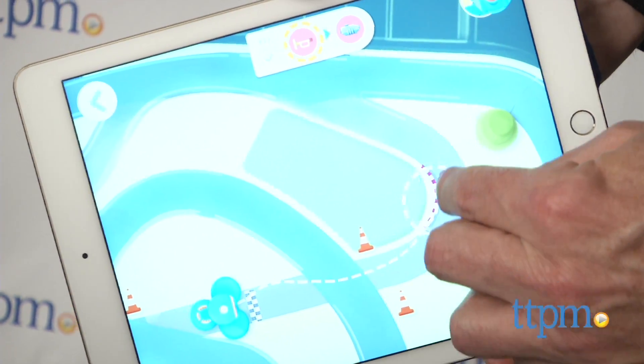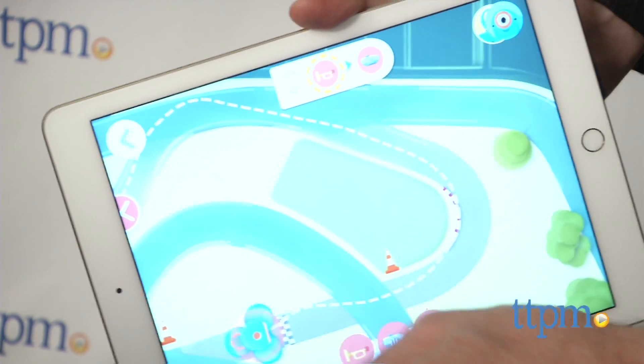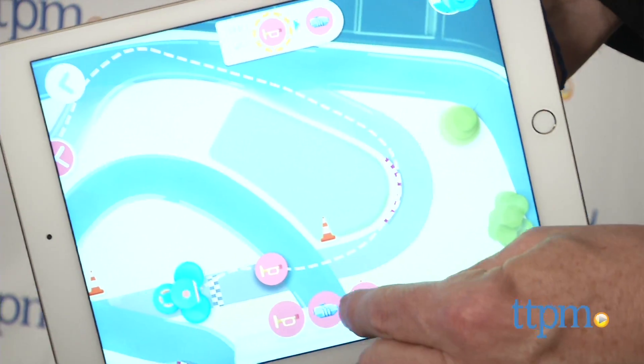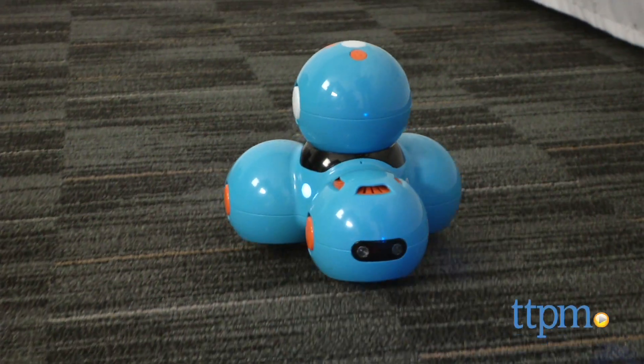This doesn't even begin to scratch the surface of all you can do with these robots and the apps. You can see many more inspiring ideas at Wonder Workshop's website, which is makewonder.com. They also have cool ideas to inspire kids' creativity.